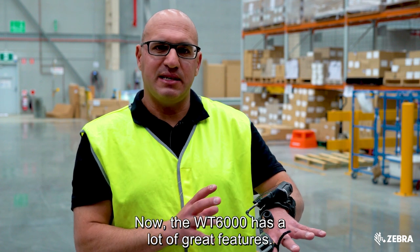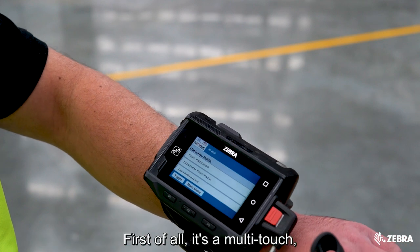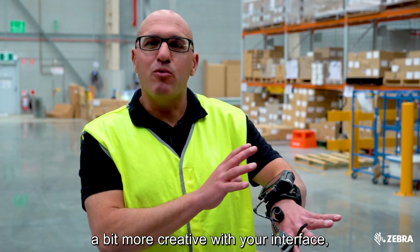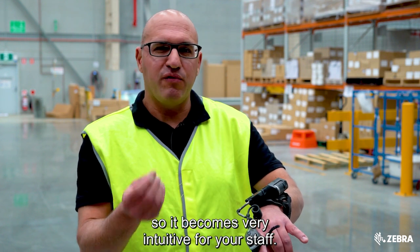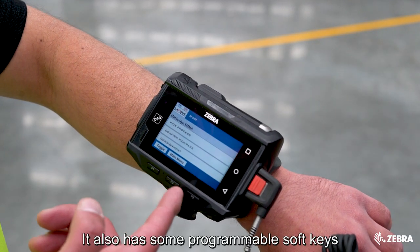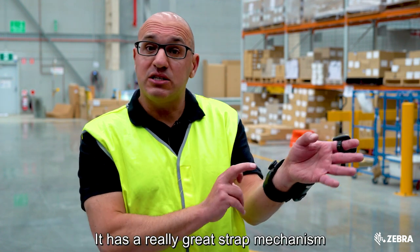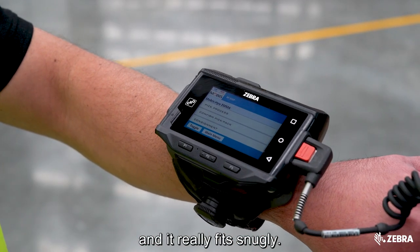The WT6000 has a lot of great features. It has a multi-touch projective capacitive touchscreen, which means it will last a long time and allows for a more intuitive interface like modern touch-enabled devices. It has a very long battery life, programmable soft keys that can automate multiple keystrokes, and a great strap mechanism that easily adjusts to suit different wrists.